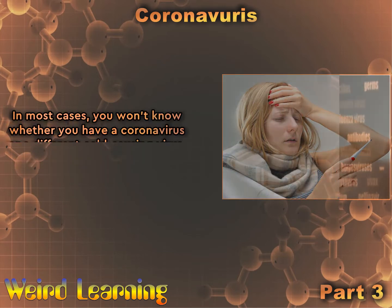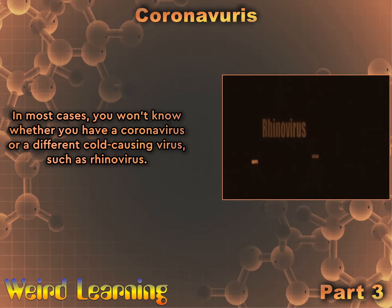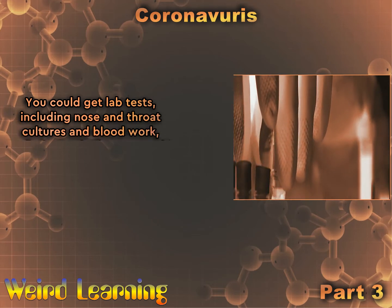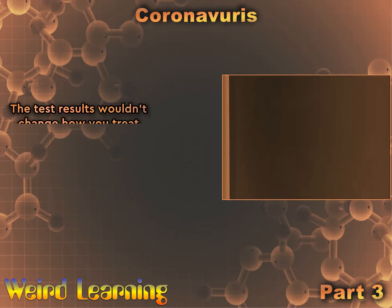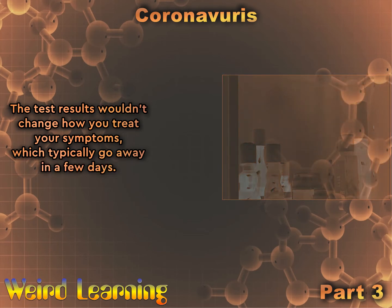In most cases, you won't know whether you have a coronavirus or a different cold-causing virus, such as rhinovirus. You could get lab tests, including nose and throat cultures and blood work, to find out whether your cold was caused by a coronavirus, but there's no reason to. The test results wouldn't change how you treat your symptoms, which typically go away in a few days.